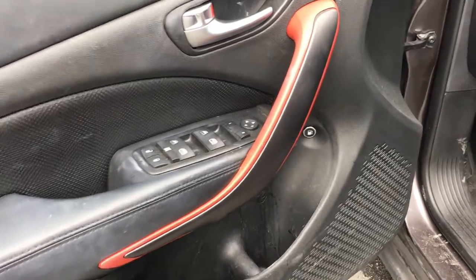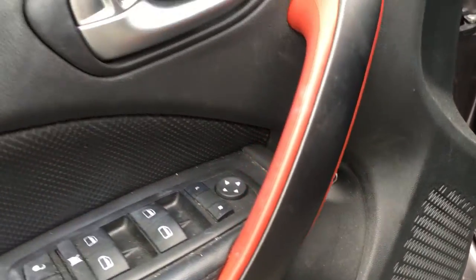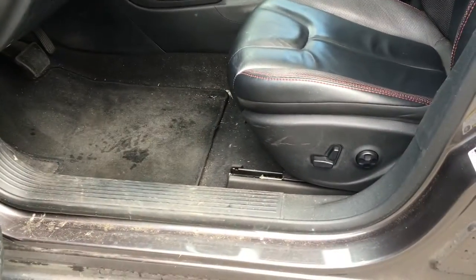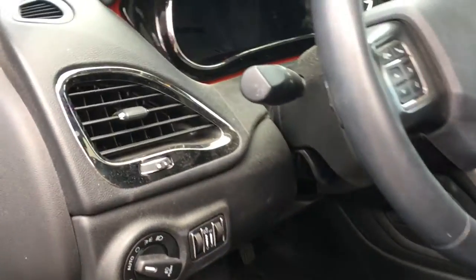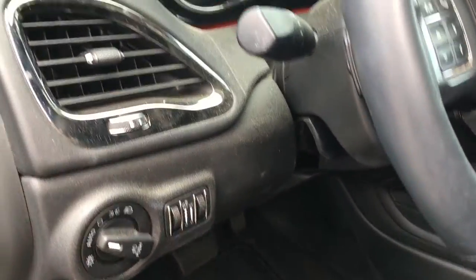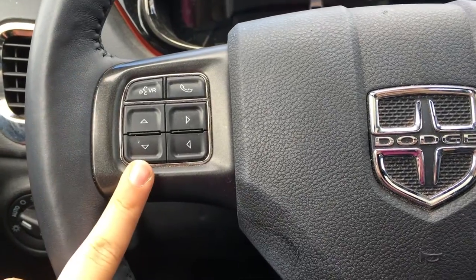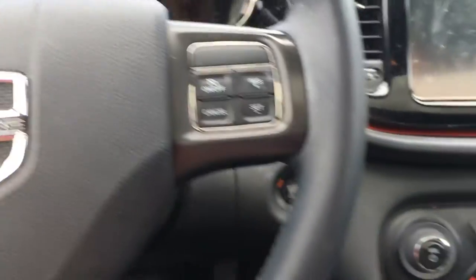Door storage with cup holder. You also have the gas cap release, car locks, windows and mirrors. Inside the steering wheel you have the lighting controls and interior brightness controls. On the face of the steering wheel you have the voice activated system as well as the dash controls and the cruise control.